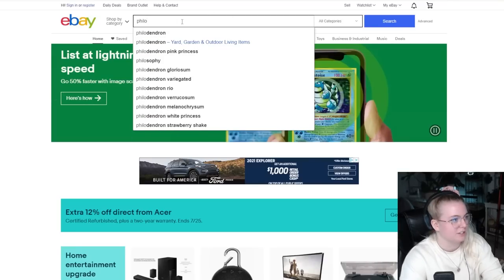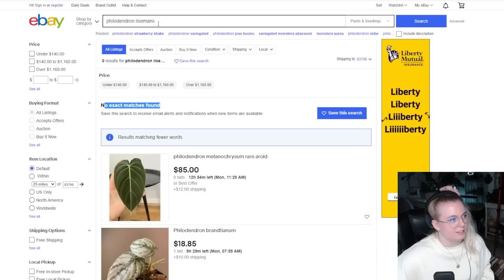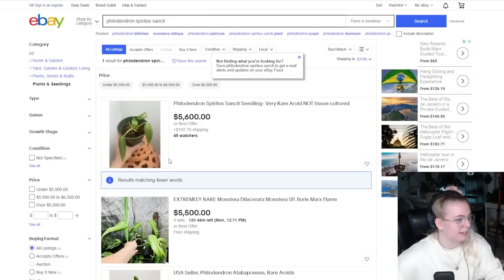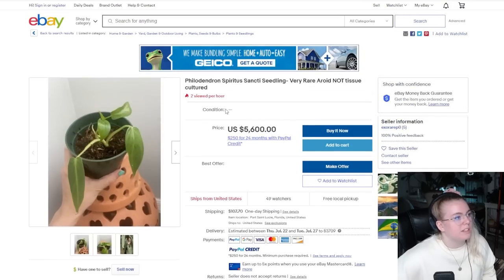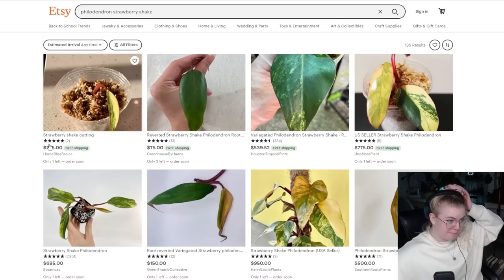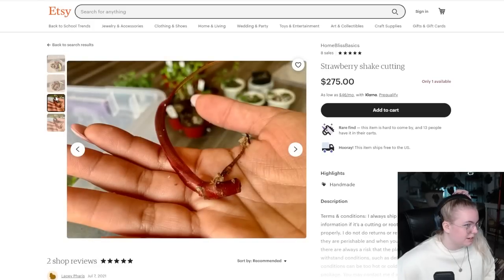Let's take a look at Philodendron ilsemanii — no exact match is found. Let's check out the spirit of sancti. This looks kind of like the one that we saw — not tissue culture, that's good to know. Let's look at strawberry shakes on Etsy before we go. Oh my god, they're getting so cheap. Eight sales, five-star review — quite a little guy.